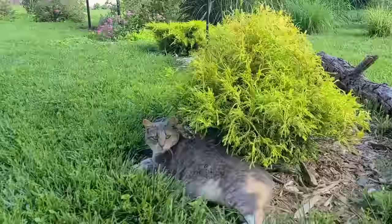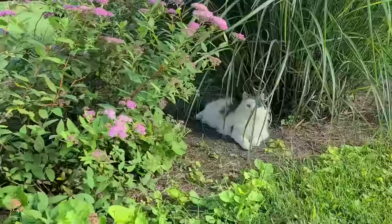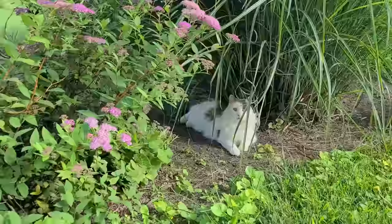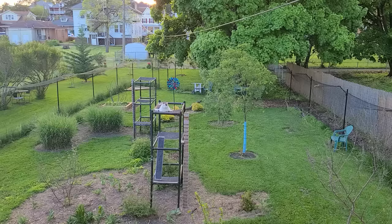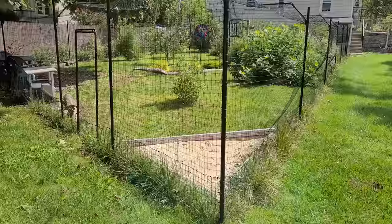You should check your city ordinances and, if you have a homeowners association, whether this kind of enclosure is allowed in your yard. Before installing, also check your yard for the best layout — where your plants are, where your trees are — so you can use the landscape to best advantage. For example, Jenny had to keep her big tree outside of the enclosure so the cats wouldn't climb it and escape.